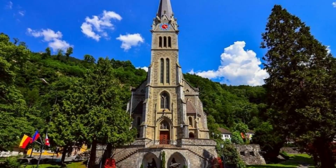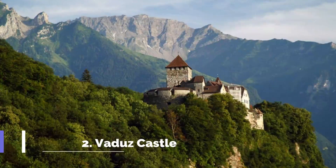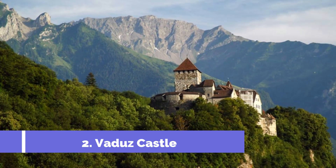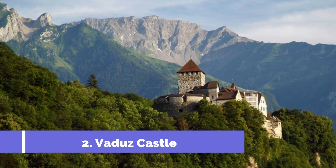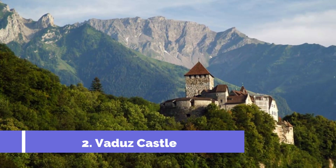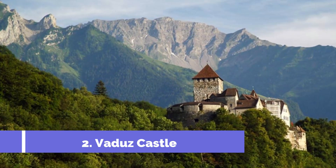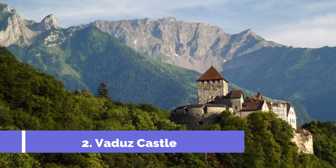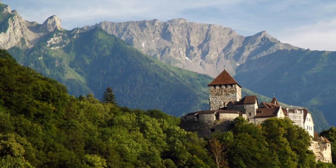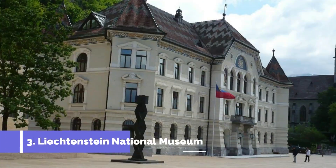Number two: Vaduz Castle. Vaduz Castle, located in the picturesque village of Planken, is one of the top attractions in Liechtenstein. Perched atop a hill overlooking the stunning countryside, this medieval fortress is the official residence of the Prince of Liechtenstein and a symbol of the country's rich history. The castle dates back to the 12th century and has undergone various renovations over the years.